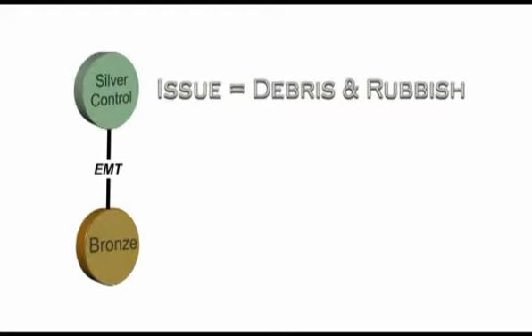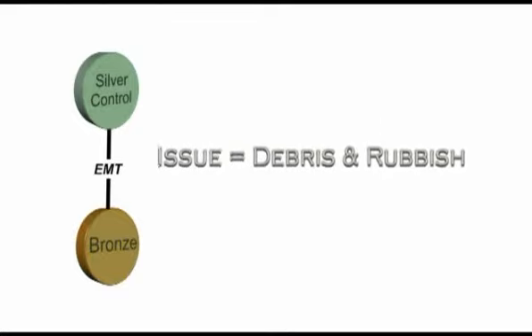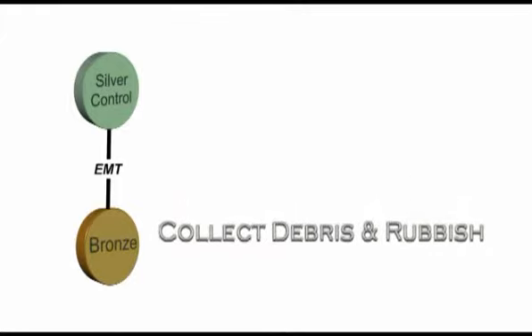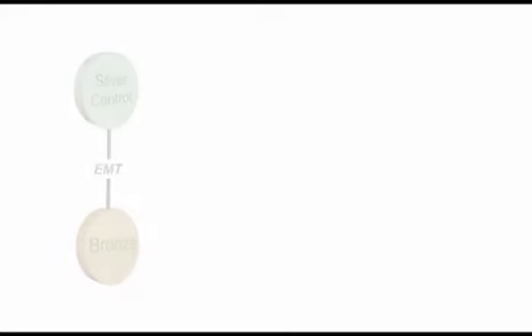The Torridge District Council representative will then pass this request down to his or her emergency management team, who prioritises the request and when possible sends someone out to collect and remove the debris. Once actioned, the clean-up team on site will supply an update to the EMT, who in turn pass this information back up to the Torridge representative at Silver Control. Now that we've covered the phases and command structure, let's set the scene.